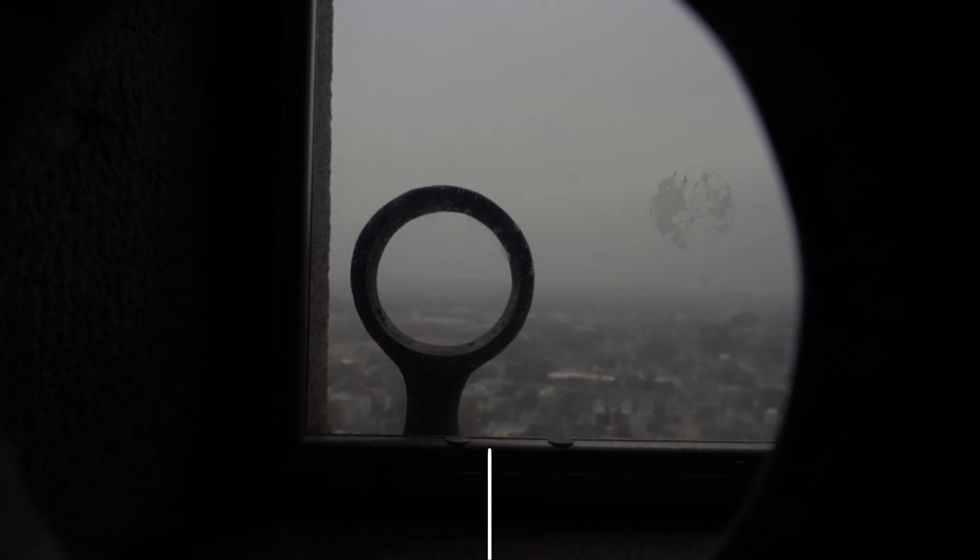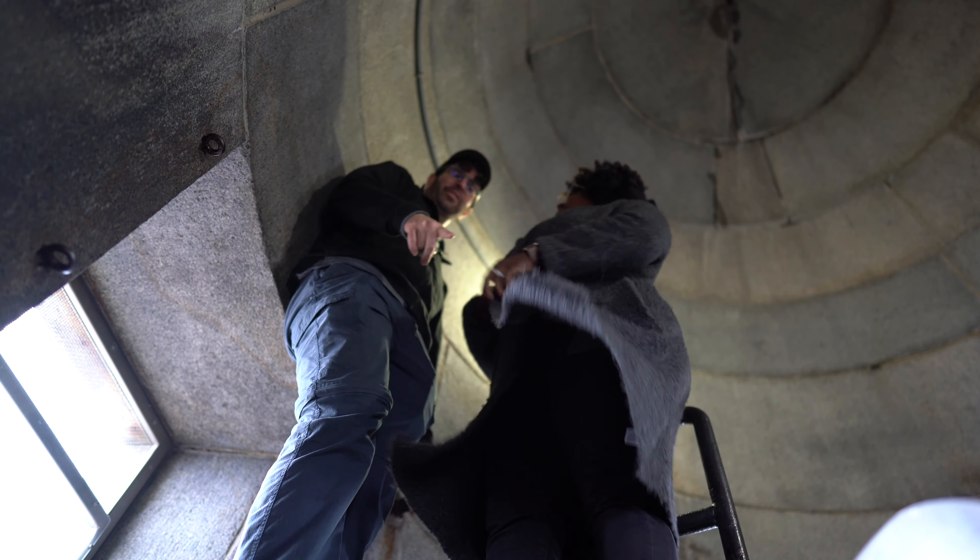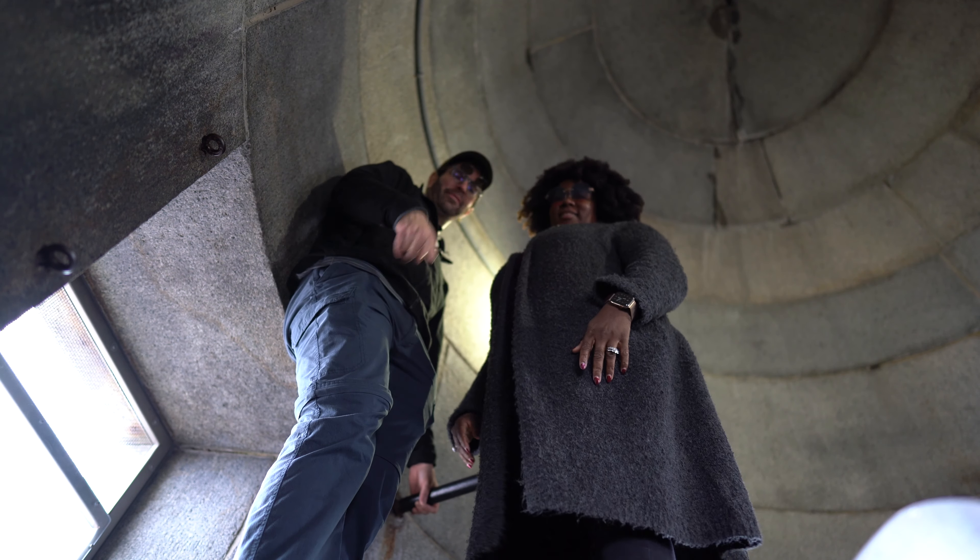There aren't 294 — there are 297, but 3 of them are metal at the top. So we made it to the top: 294 stone steps plus 3 metal steps, making it a total of 297. High five!